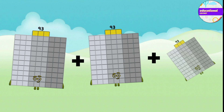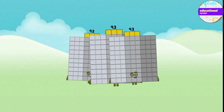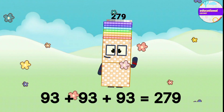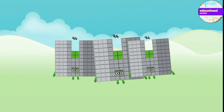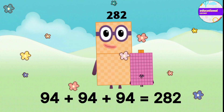93 plus 93 plus 93 plus 93 equals 279. 94 plus 94 plus 94 equals 282.